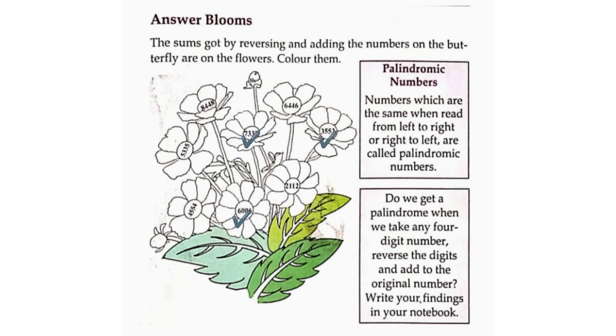The sum got by reversing 2,314 is 6,446. The sum got by reversing 3,231 is 4,554. The sum got by reversing 4,121 is 5,335. You can color the flowers accordingly.